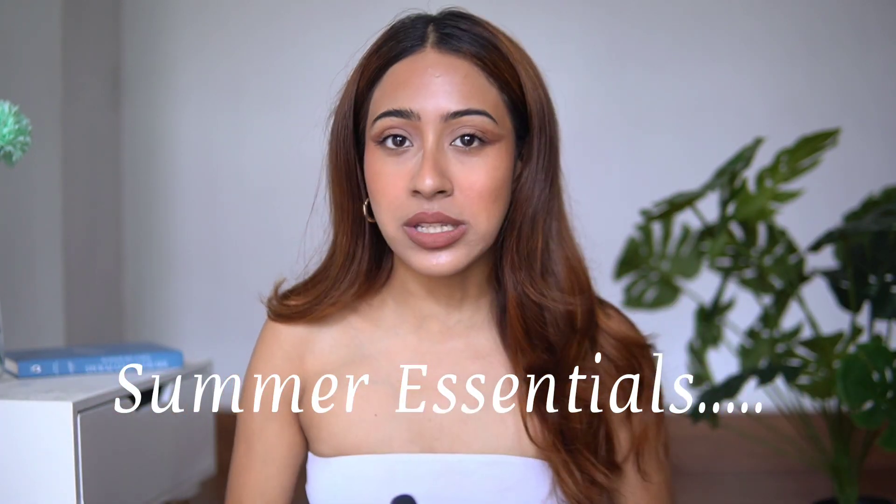Hello everyone and welcome back to my channel! Today I'm going to share my summer essentials — products I've been constantly using. I have some body care favorites, fashion favorites, and some makeup too, so it's a mix of everything. If you're new to my channel, thank you so much for watching. If you like the content, hit the subscribe button and the notification bell.